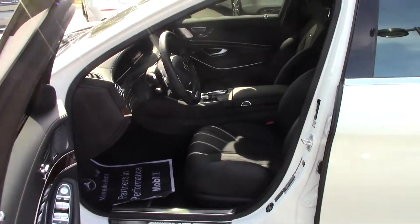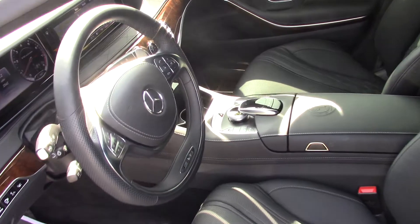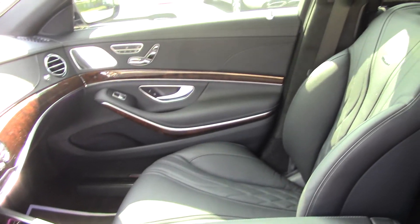Inside the vehicle, the black Nappa leather with the burl walnut trim. It has heated and ventilated seats. It also has the massaging feature with several different controls that you can set up for your massages, and a heated steering wheel.